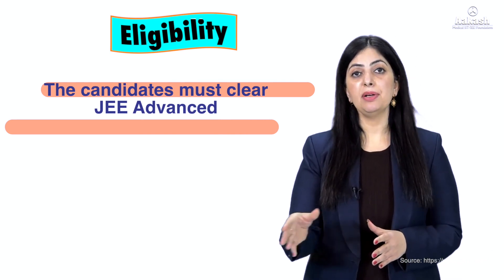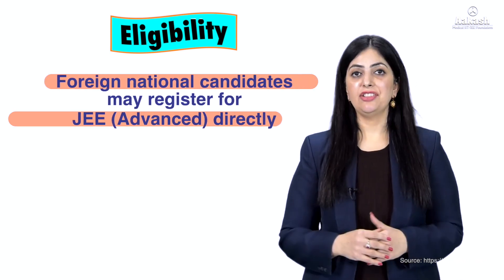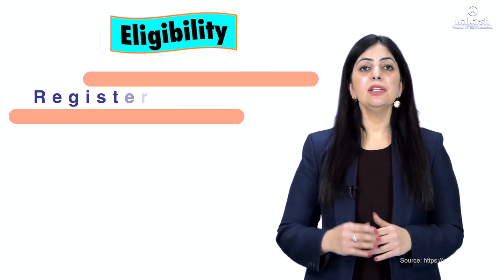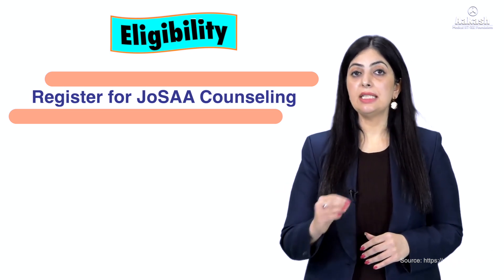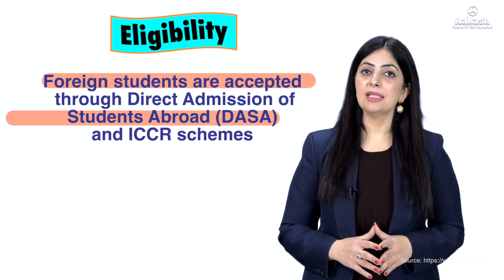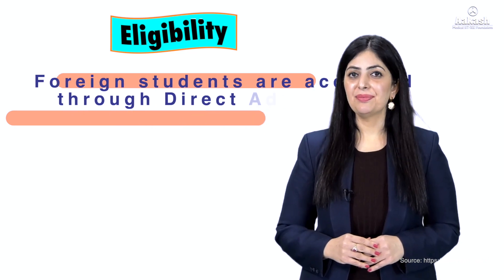To be eligible for JEE Advanced, you will first have to clear JEE Main Paper 1. This condition is not applicable for foreign nationals, as they can register straight away for JEE Advanced. Thereafter, you register for JoSAA counseling based on marks secured in JEE Advanced. Foreign nationals are accepted through DASA (Direct Admission of Students Abroad) and ICCR schemes.